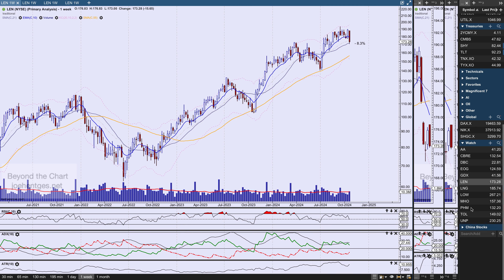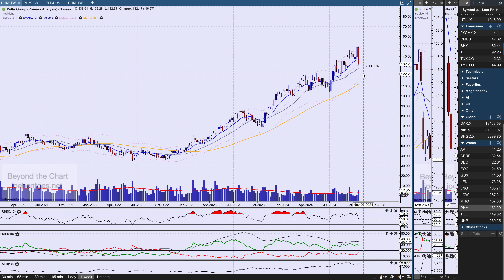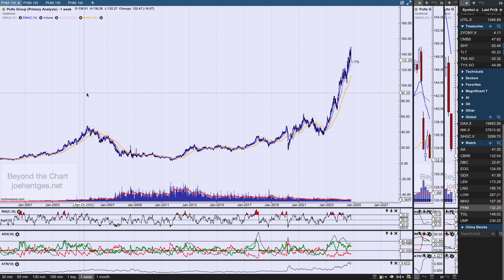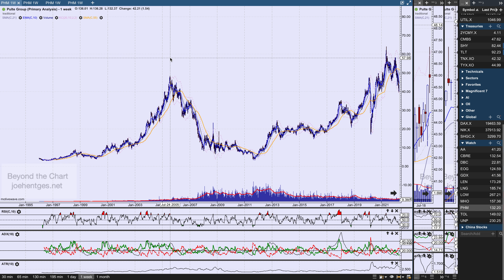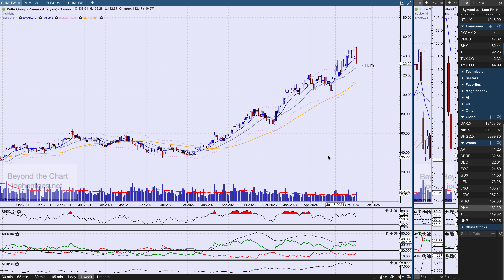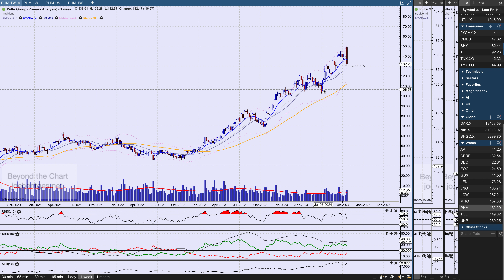The last one is Pulte, PHM, down 11.1% — the worst performer of the three. The divergences are there. Scanning back to 2005, it peaked in July of 2005 and bottomed in September-October of 2011. So first things first: I think we're into getting a corrective pattern, and then the question is where the final wave structure peaks. You just watch for a rollover to confirm it has truly peaked, and then start to watch the market very, very closely.